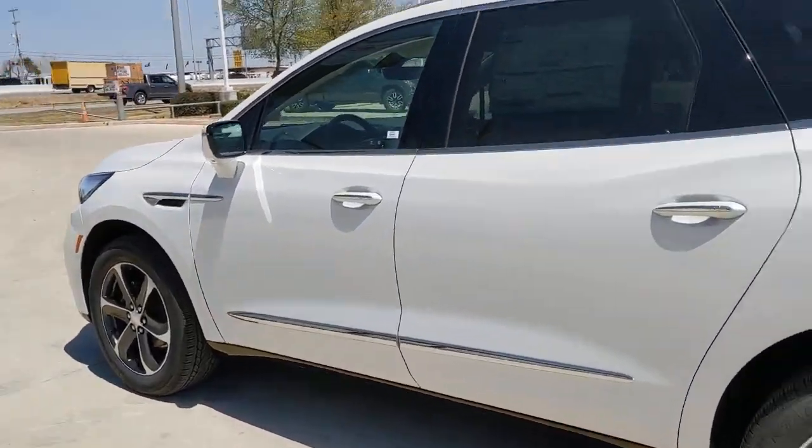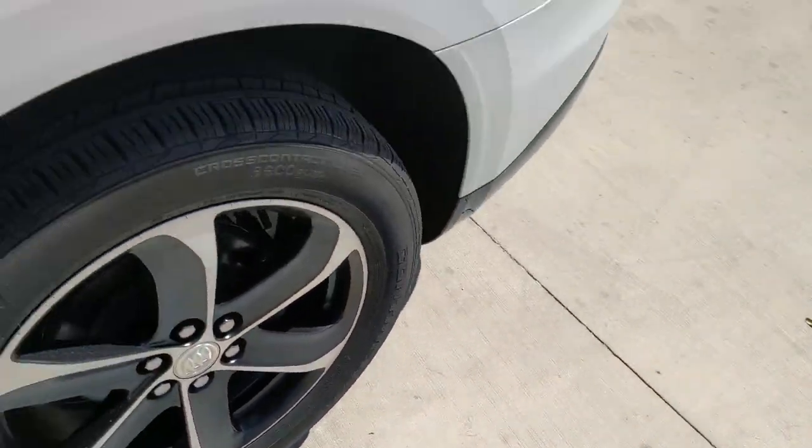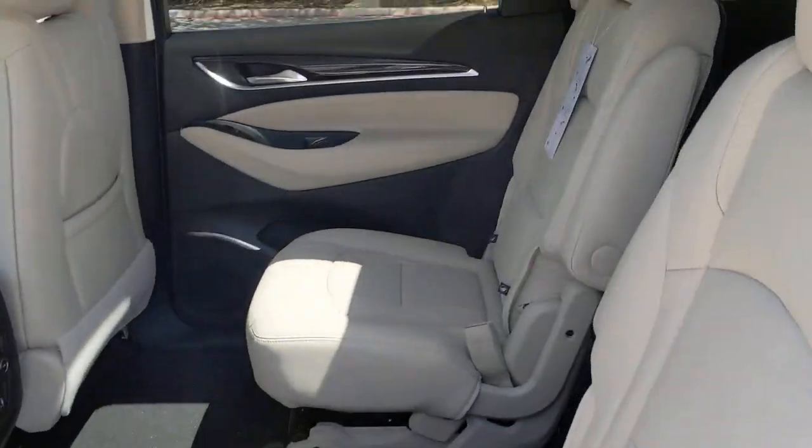Polished and poised, spacious and powerful, that's the Enclave. Take it for a drive to experience excellence.